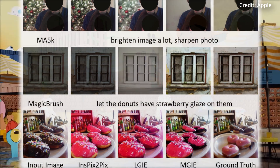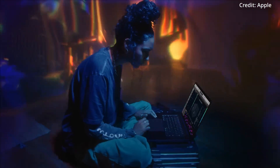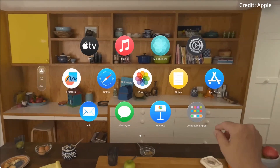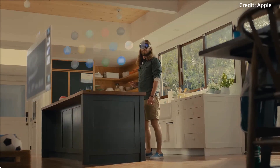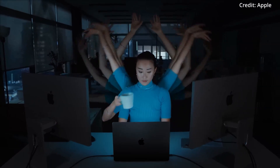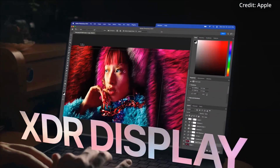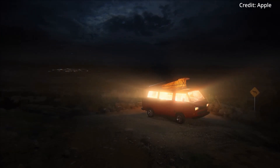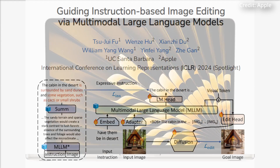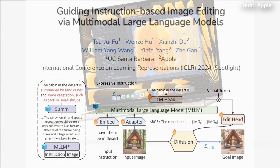Addressing the challenge of interpreting user instructions, the researchers have implemented a two-step method. Initially, they expand on the user's command with a detailed prompt crafted by a large language model, which is then condensed using a pre-trained model to ensure relevance and precision. This approach mirrors techniques used by OpenAI with DALL-E 3 in ChatGPT, ensuring that even the most complex editing tasks are executed faithfully to the user's intent. MGIE is currently available as an open-source project on GitHub with a demo on HuggingFace.